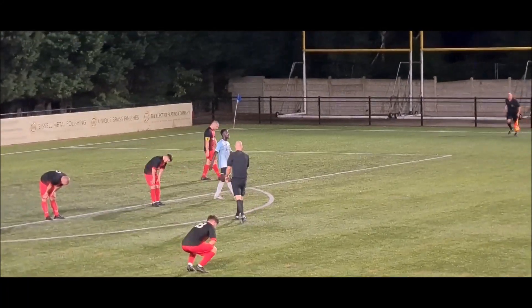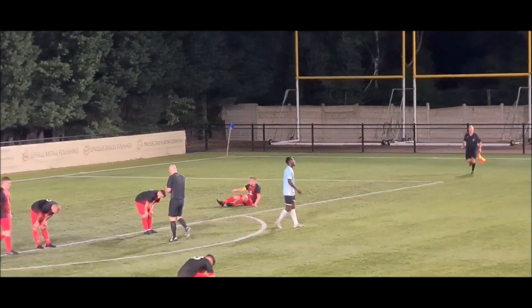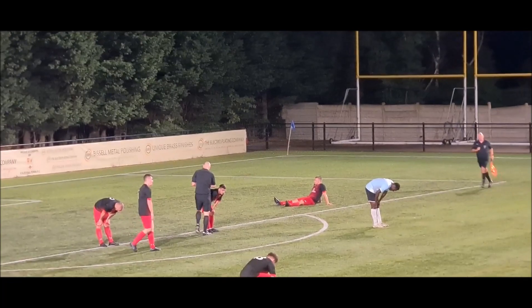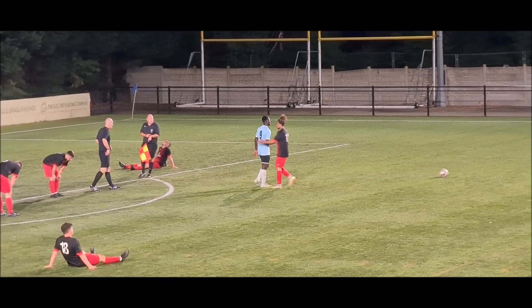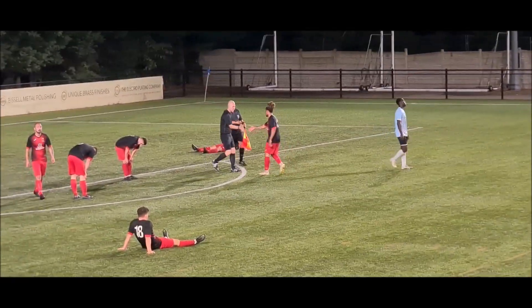And the referee blows the final whistle. It's a super game of football — a great advertisement for Midland Football League Division 1. It finishes Chelmsley Town 2, Wentzfield 2.